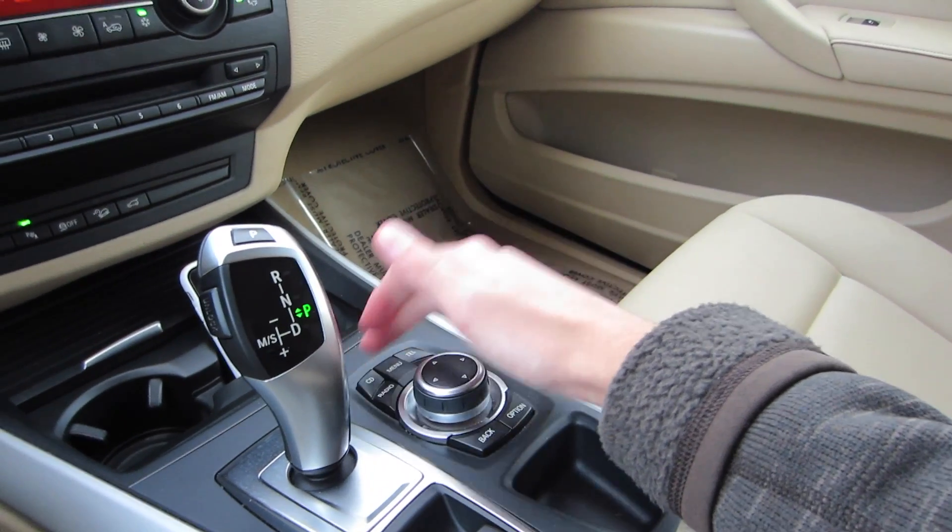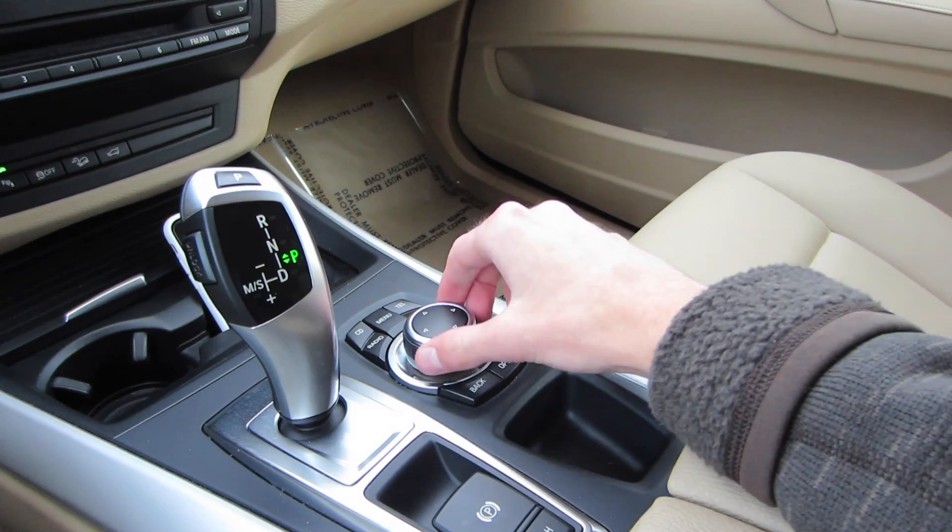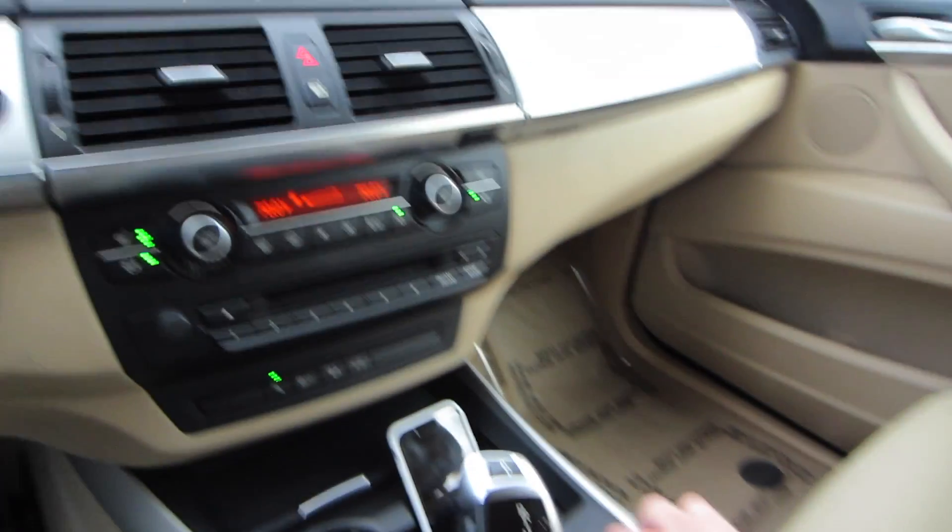With shortcut buttons to your telephone, menu, CD, radio, options, and back. And it does rotate, click, and you can select by pressing down.